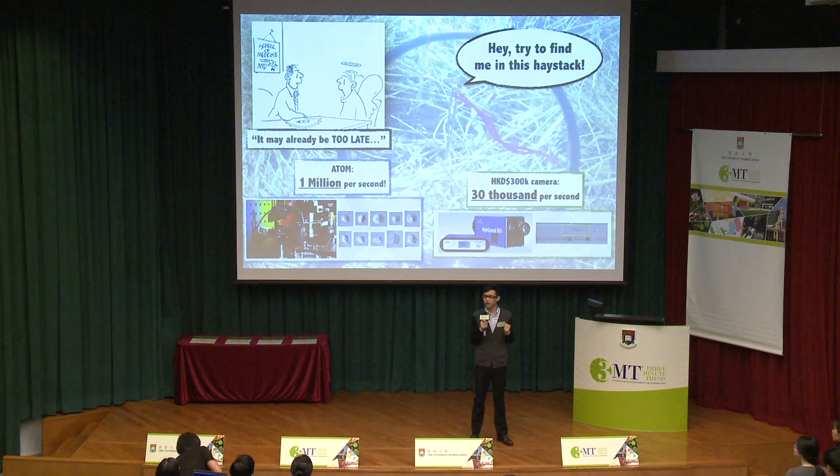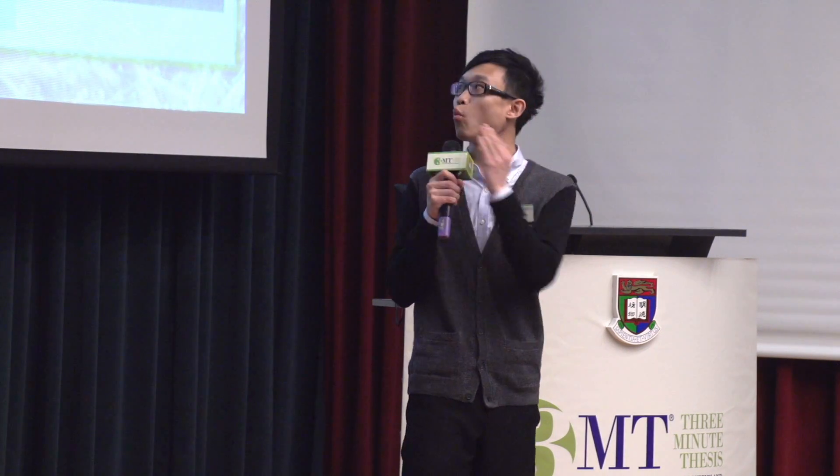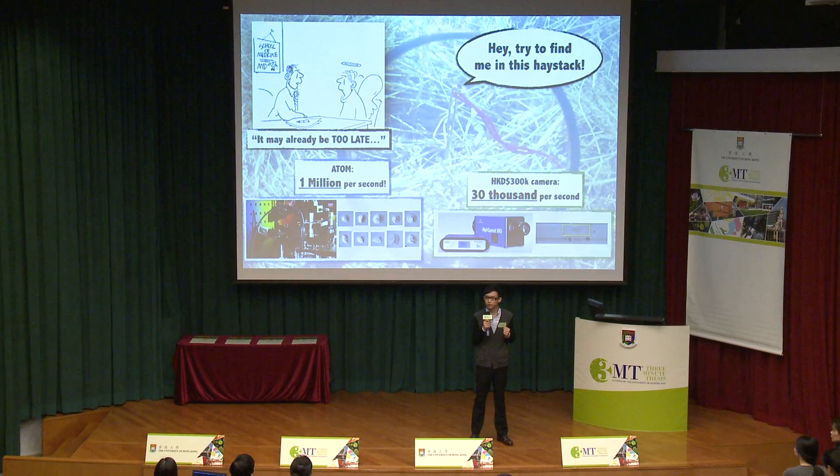In my research, my task is to build and develop the world's fastest microscope, ATOM, so that the details of every single cell can be clearly imaged by this ultra-fast imaging platform. ATOM is an entirely new imaging method offering one million cell images per second, compared with 30,000 cell images per second by the top high-speed camera models.